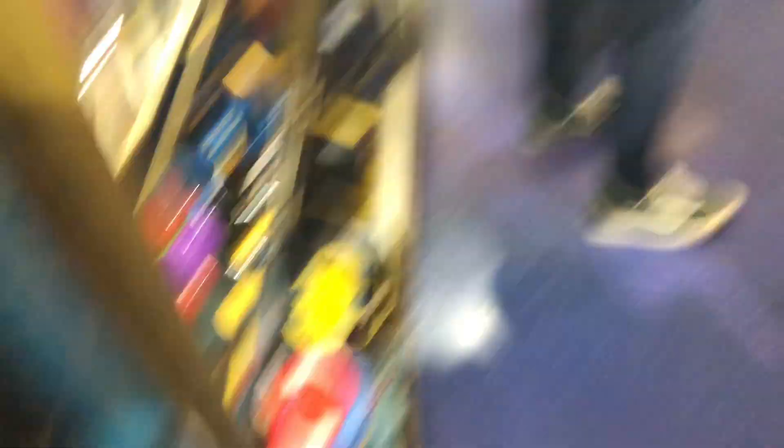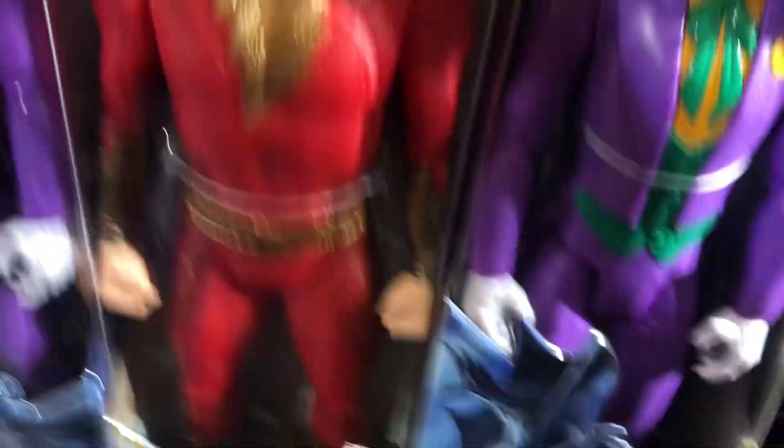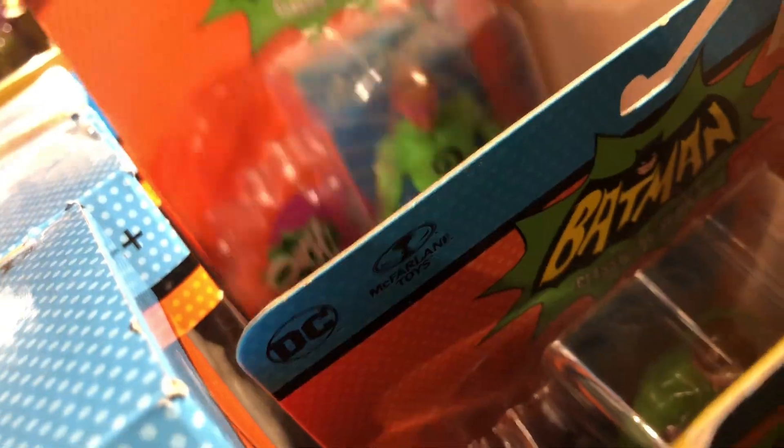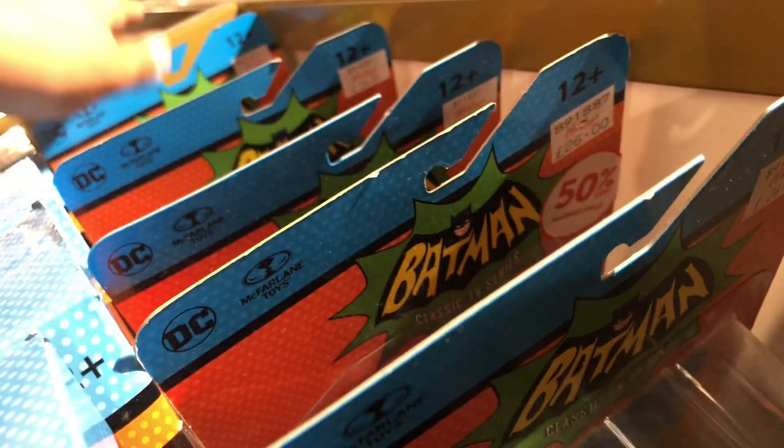Avengers basic figures over here. They do still have these. Oh, they have this Shazam - here's a rare one to find. They do have these figures still - I have that one. 50% off. They have a Joker here in his swim pants. I wonder if that's on clearance. I got the Batcave here last time.